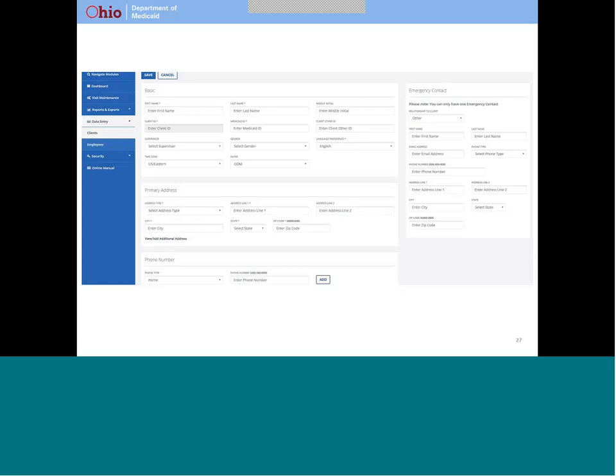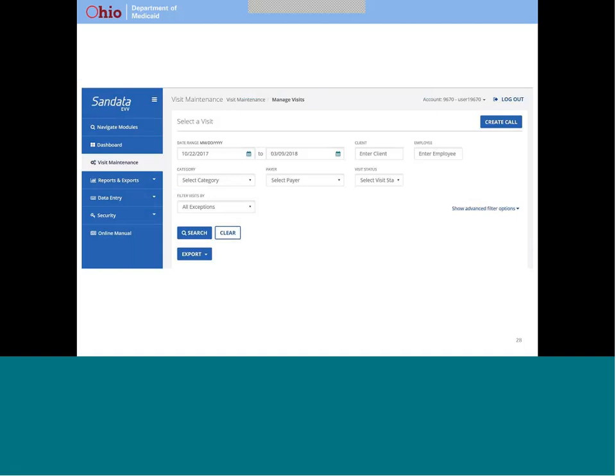You may hear your caregiver or provider talk about using the SANdata web-based system to correct or manage visit information. Before your caregiver uses the device to record visit information, your provider should create your record in the system. Only your name, Medicaid ID, and home address are required. We recommend that providers enter all addresses where you will frequently or routinely receive services. We also recommend that providers enter at least one telephone number, just in case telephony is used as an alternative to the device. This system is an important tool that allows providers to see the information captured, to correct information if necessary, and to provide additional explanation if something about the visit is unexpected.